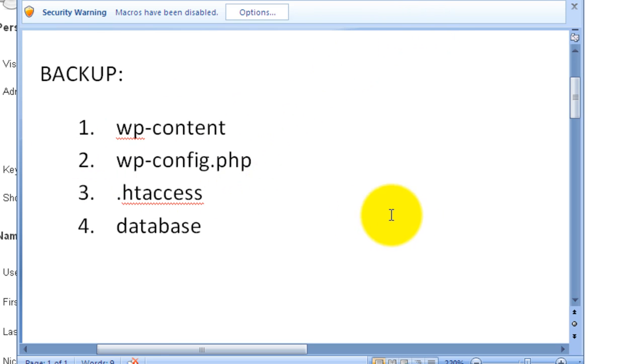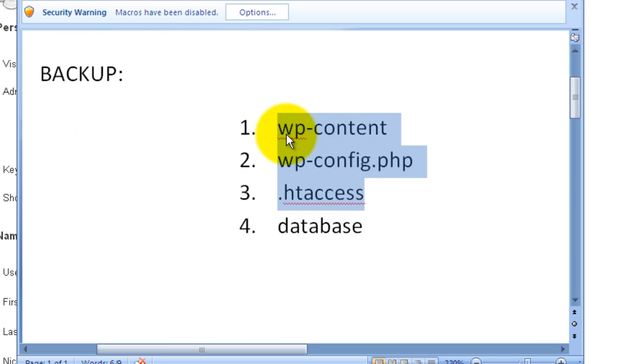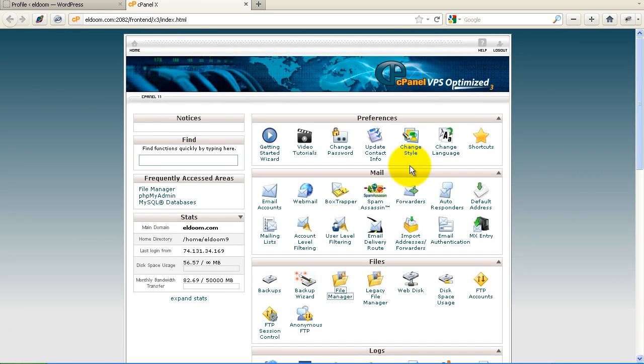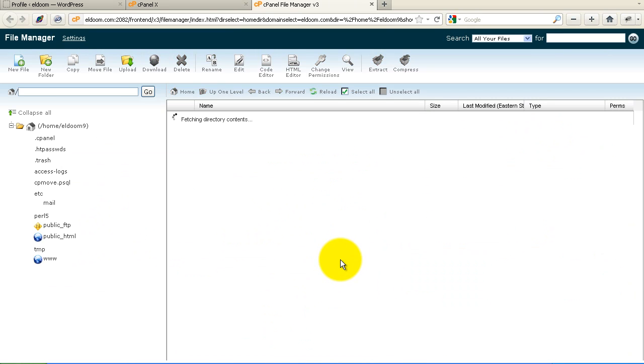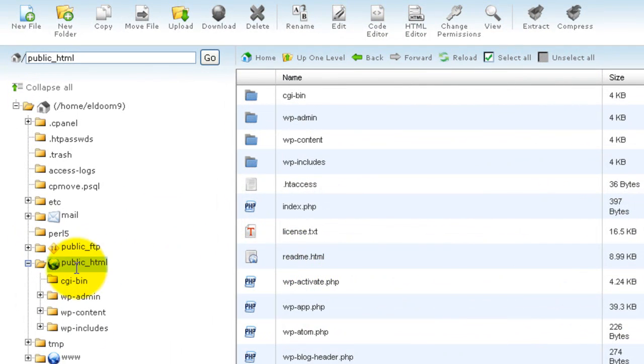The first three items are in my WordPress files. So we'll go to the file structure and back those up, and then I need to go to the database to take a backup of that. You need to get to your file structure however you do that. If your host has a control panel like cPanel that has a file manager, you may be able to log directly into your site and go into the file manager and get access to those three things that you need backed up.